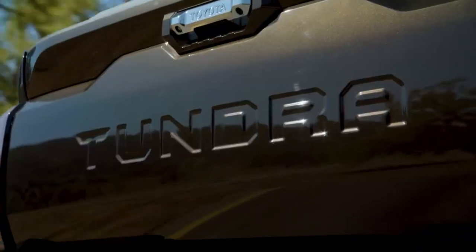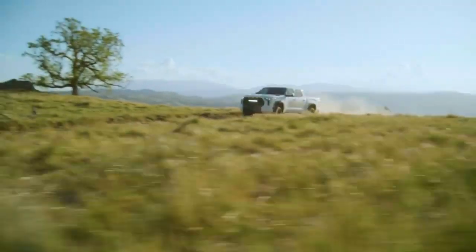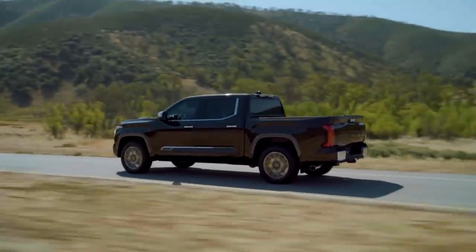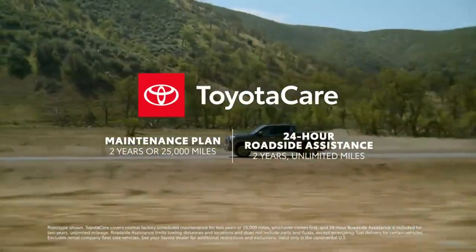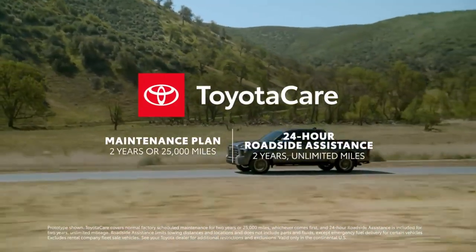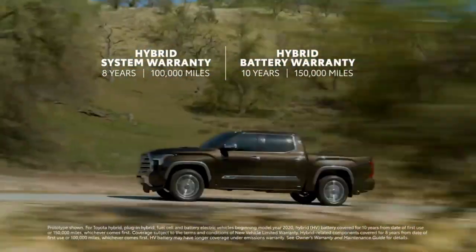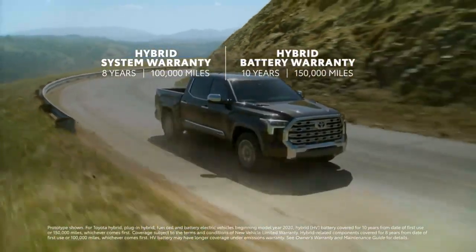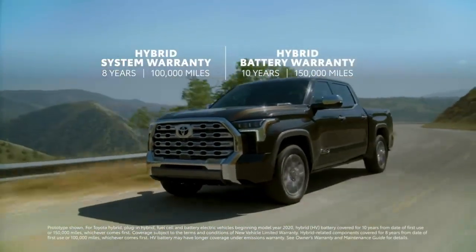There are many reasons why Tundra stands out — from its potent powertrains to highly capable off-road performance variants and standout tech and convenience features. Tundra's value only gets stronger since every grade includes ToyotaCare, which provides 2 years or 25,000 miles — whichever comes first — of scheduled maintenance and 2-year unlimited mileage 24-hour roadside assistance. Additionally, models powered by the i-Force Max system are backed by an 8-year or 100,000-mile hybrid system warranty and a 10-year or 150,000-mile hybrid battery warranty, whichever comes first, making Tundra's electrified grades the ideal choice for the long haul.